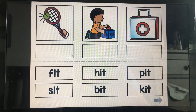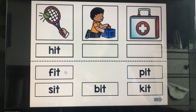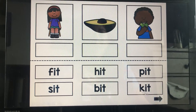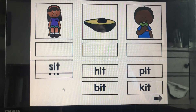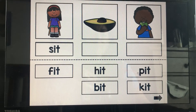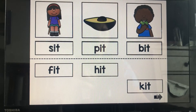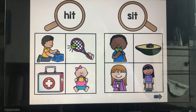We're looking for hit. Oh, he's putting the cube in the box — it needs to fit. Oh, that's our medical kit. What is she doing? In the chair is where she sits. In this avocado, there is a pit. What did he do? He bit the pear. We're looking for the word hit — she hit the ball. Hit.